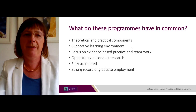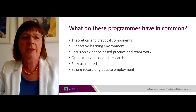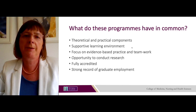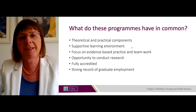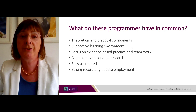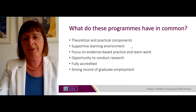Each of the programmes has a strong theoretical and practical component, and in NUIG we provide a supportive learning environment where you can learn how to apply theory to practice. We focus on evidence-based practice and teamwork to prepare you to work as part of a multidisciplinary team in the health services. You will have an opportunity to conduct research in your final year. All programmes are fully accredited by the regulatory and professional bodies, and we have a strong record of graduate employment.